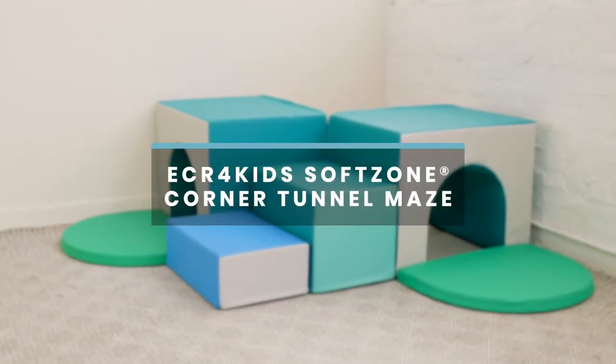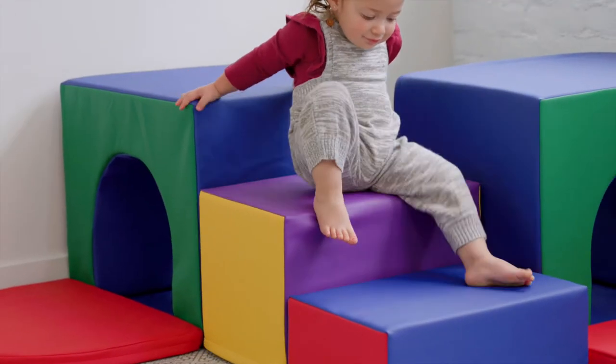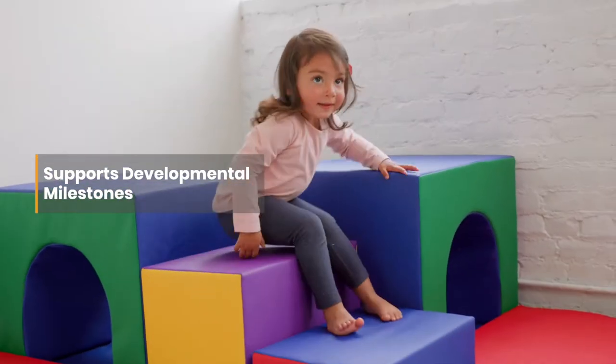ECR for Kids SoftZone Corner Tunnel Maze will transport any play space into a labyrinth of fun, adventure and discovery. SoftZone climbing sets support gross motor and developmental milestones while your child is immersed in the sense of play.